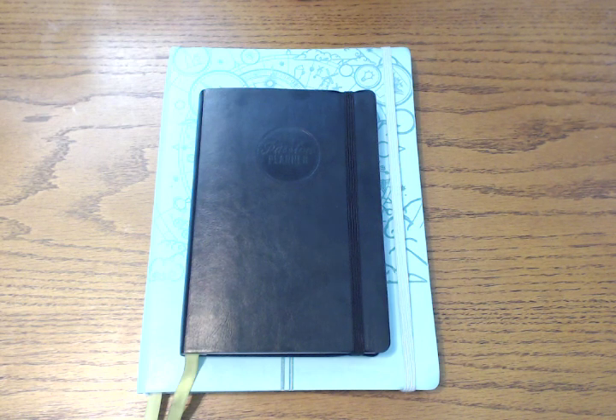Hi everybody! Today I have a new planner to share with you and I'm really excited about it. It is the new limited edition Paradise Blue Passion Planner. So now I'm just going to answer the questions: no, I don't need another planner. I mean, does anybody really need another one? But I really love this one and I could not resist.